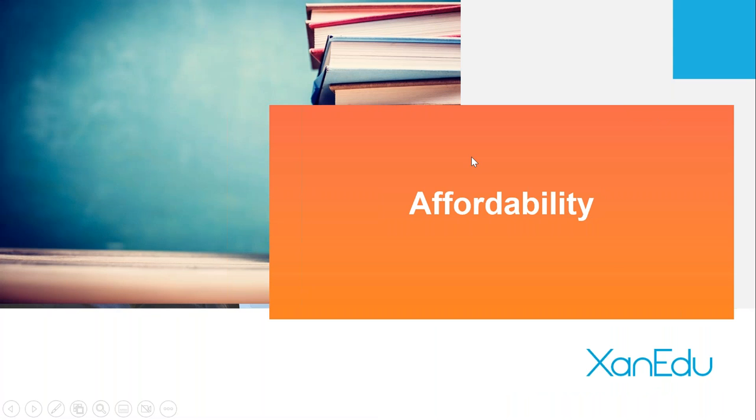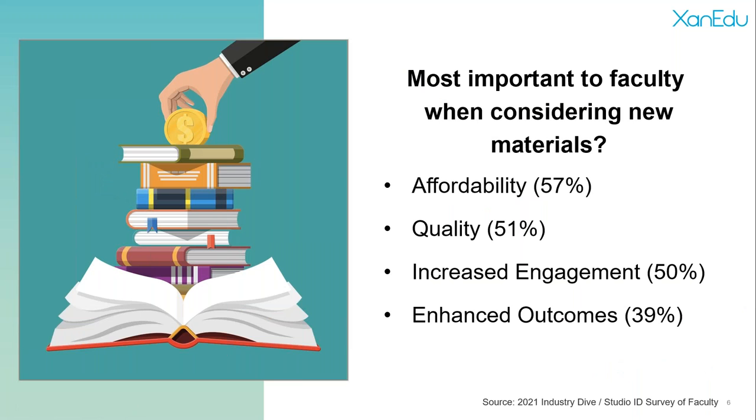Before I hand it over to Mike, I want to talk about affordability. We asked faculty what's important when considering course materials, particularly to save money for students. 57 percent said affordability is top of mind, but closely behind was quality, increased engagement, and outcomes. While affordability is important, professors need quality content that's going to be interesting and engaging to students — and that's what Flexed courseware is all about.